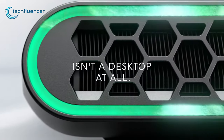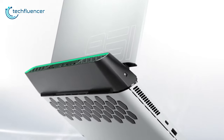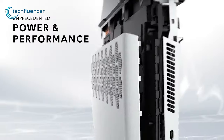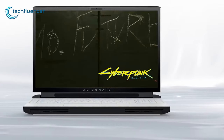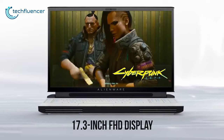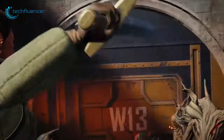At number 4, we have the Alienware Area 51M, a powerful gaming laptop that can deliver desktop-level performance to let you experience unlimited gaming no matter where you go. This gaming laptop comes with a 17.3-inch FHD display with a 300Hz refresh rate to give you a buttery smooth gaming and content experience.